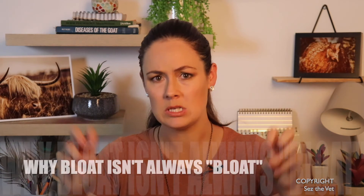Hi all, welcome back to another episode of Says the Vet. Bloat in young animals — goat kids in particular — is for whatever reason one of my key areas of interest. So much death, so much misinformation, so much misunderstanding. So here's a quickie on why I have beef with the term bloat.